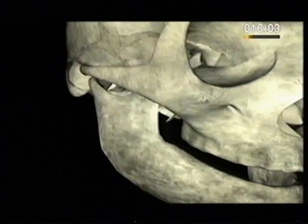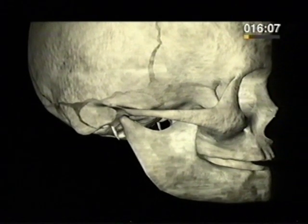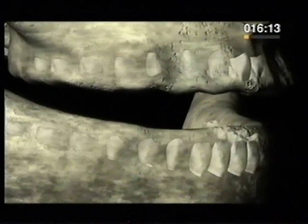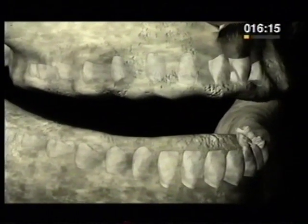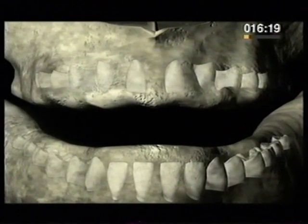When a baby is born, its teeth are already there, hidden under the skin, but visible in this scan of the skull. They first appear through the skin at about six months. But how do they grow?